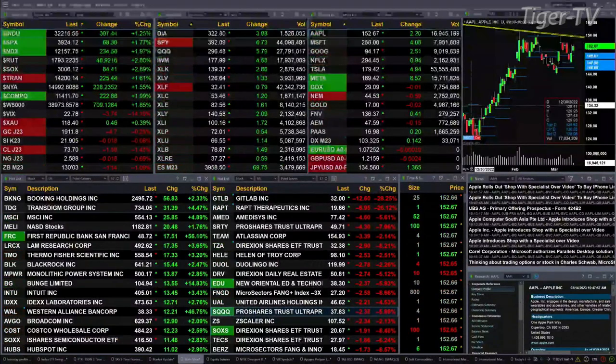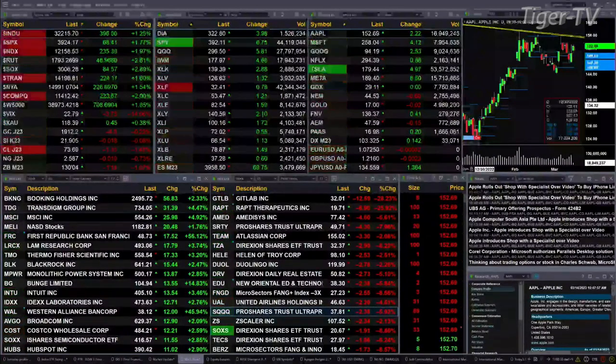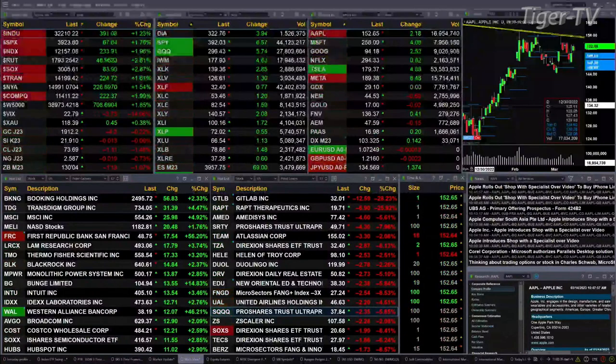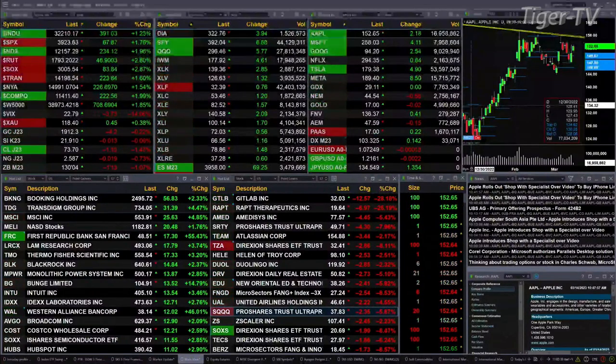Semis are up three percent as well — that's 84 points. Gold is off five bucks, silver is down one penny. Light crude is off a buck ten, trading out at 73.70. Natural gas is off a penny, trading out at 2.58. The 30-year treasury is now down one point and 13 ticks, trading out at 130.04.